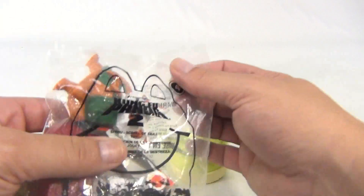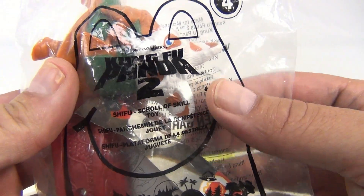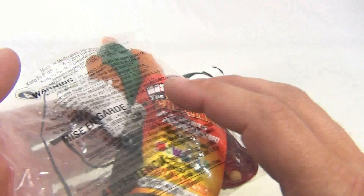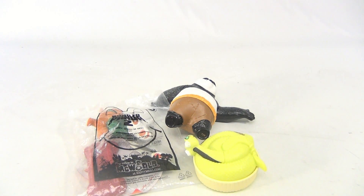And number four is Shifu — the Shifu Scroll of Skill toy, that's what it says, number four. We're going to leave these in the original pack, so it's not an opening video, just kind of showing you this little piece of a big puzzle.